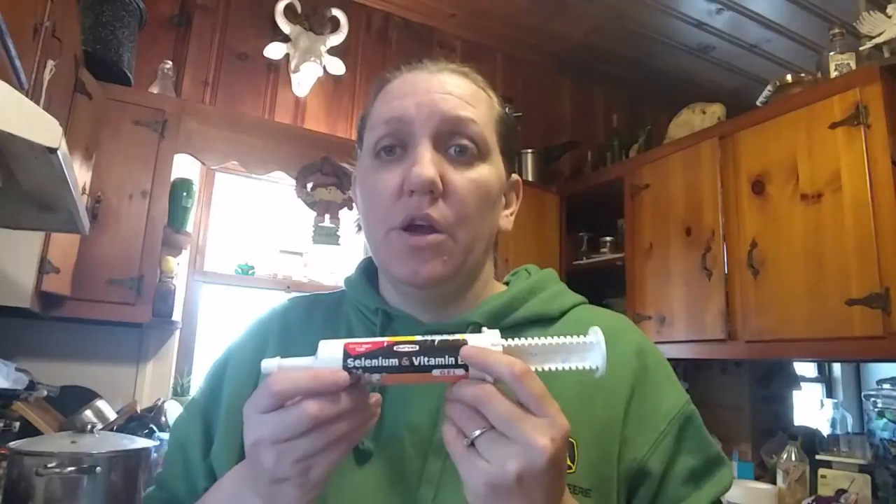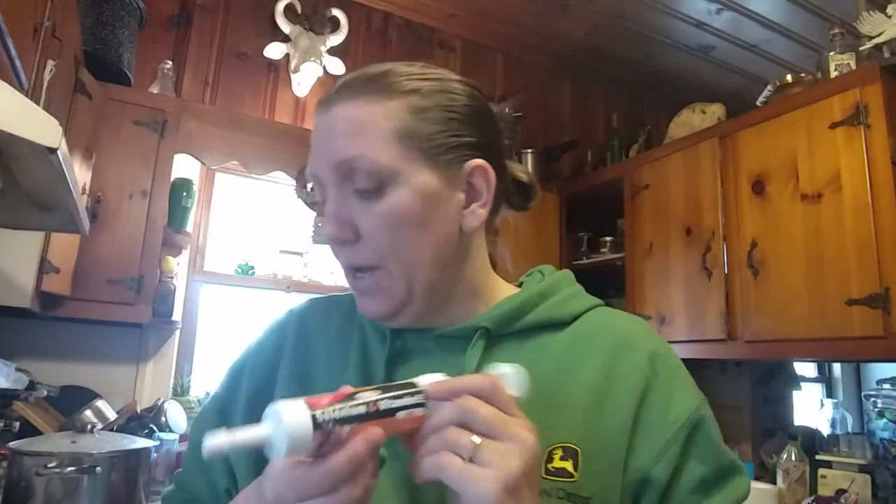Some of the things I have are copper. We are deficient in copper in our area, so almost all goats have copper deficiency. So we're going to do a tablet of that for each goat — I'm going to open the tablet and mix it in. Another thing we're deficient in here is selenium, so the selenium and vitamin E helps with that.